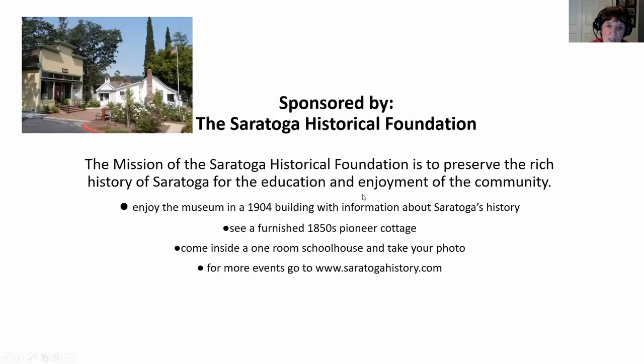Today's presentation is sponsored by the Saratoga Historical Foundation. Our mission is to preserve the rich history of Saratoga for the enjoyment and education of the community. If you come to Saratoga, we're located at the historic park, where you'll see a wonderful museum and a 1904 structure, an 1850s pioneer cottage fully furnished, and a one-room schoolhouse. We hope you'll visit us, and you can also join us for our lectures and receive an eight-page newsletter six times a year.